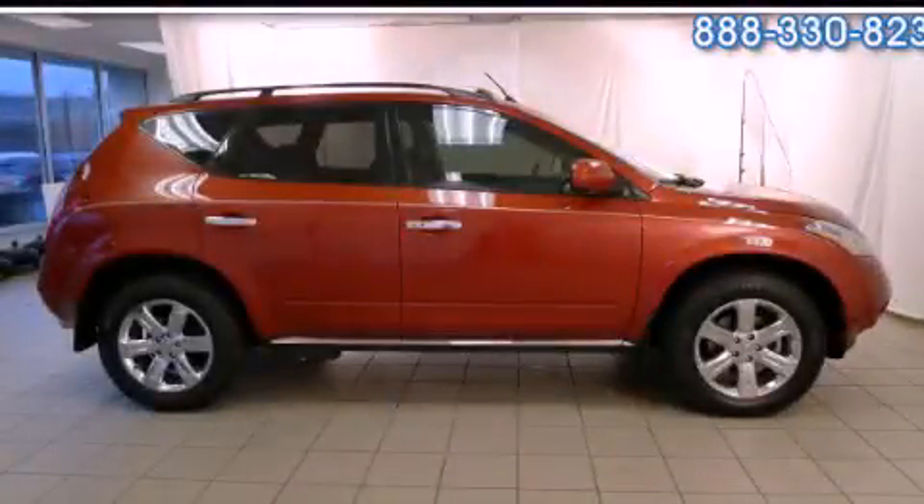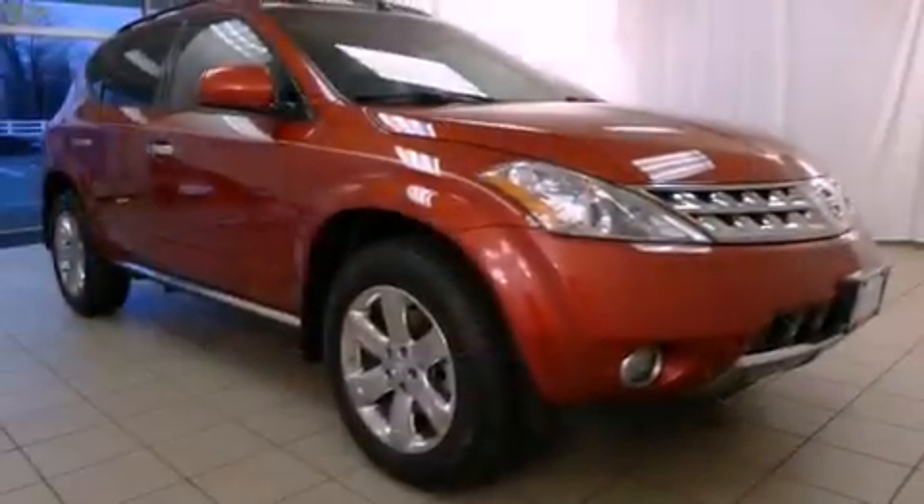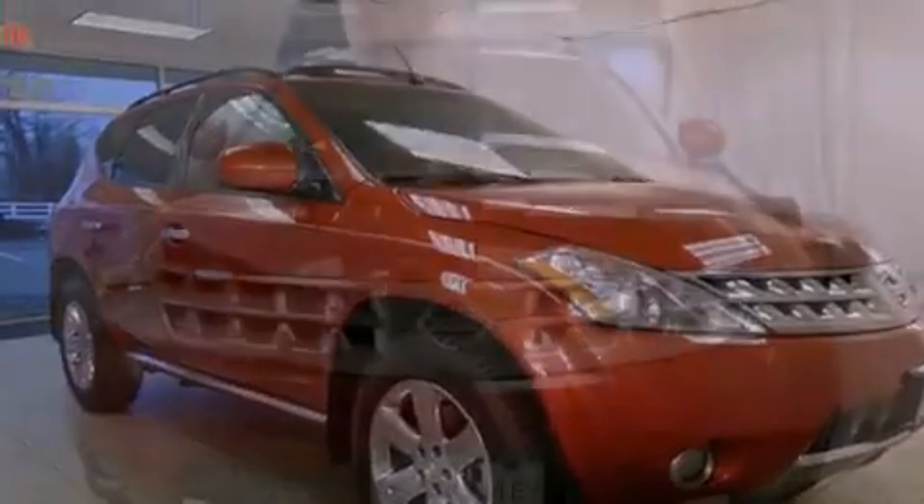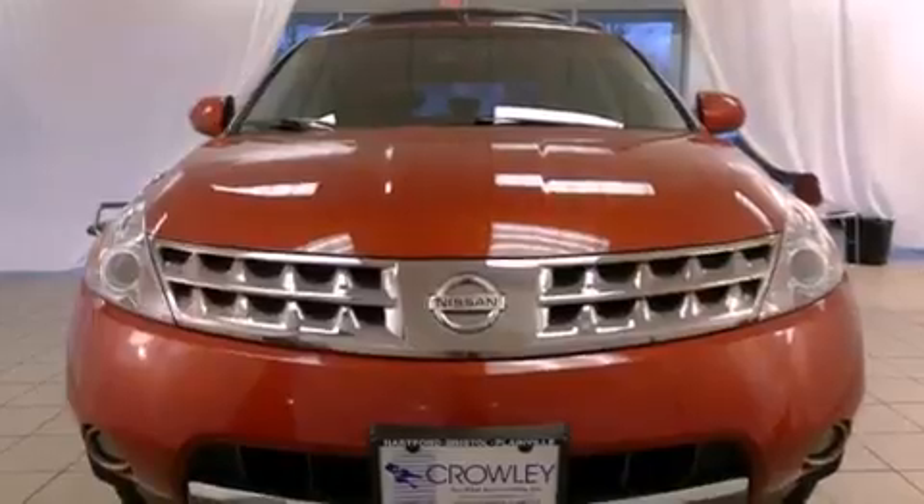This is a 2006 Nissan Murano — functional utility for a modern lifestyle. It has a 3.5-liter six-cylinder engine and an automatic transmission.